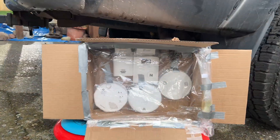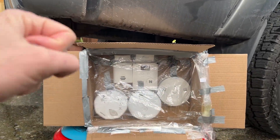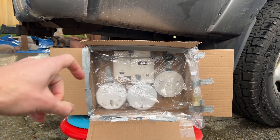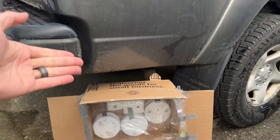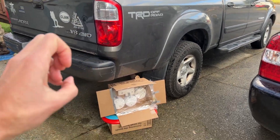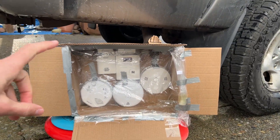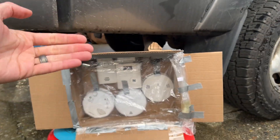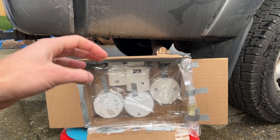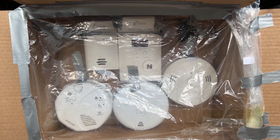Do you want to see something incredibly redneck-y and yet kind of genius? I am coming to you today with the top five carbon monoxide detectors. As you can see, it is plugged right up against my truck. Now, there are a lot of people out there saying this is not a good test because there are other particulates such as moisture coming out of your exhaust that could clog up some of the sensors.